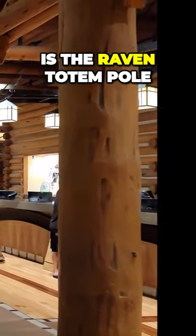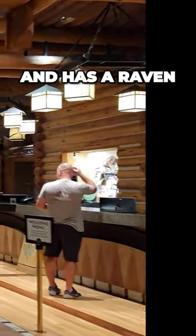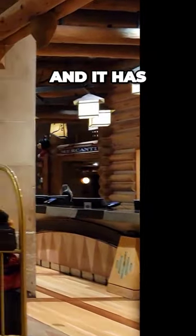The second one, which we'll see in a minute, is the Raven totem pole. That one is only 35 feet tall and has a raven, a killer whale, and it has its own significance in Native American storytelling.